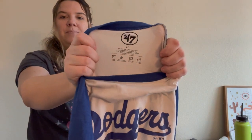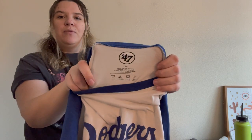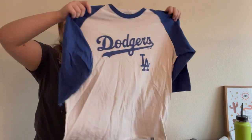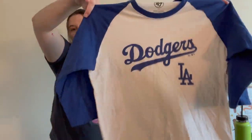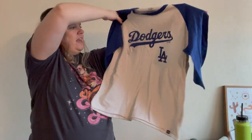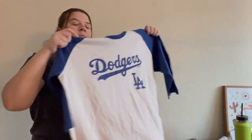Here's a baseball-style ringer tee from the brand 47. I really like 47 — I used to work at college bookstores and we'd sell it there. They make really nice soft things, and they also make gear for major league sports. This one is Dodgers LA. I need to de-pill it a little bit but still need to get it listed.